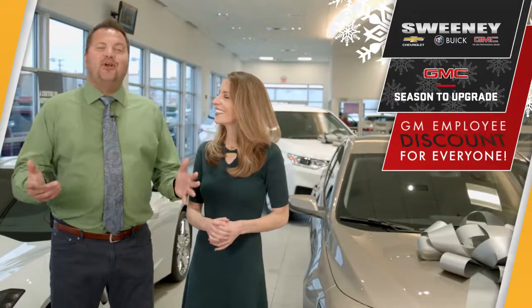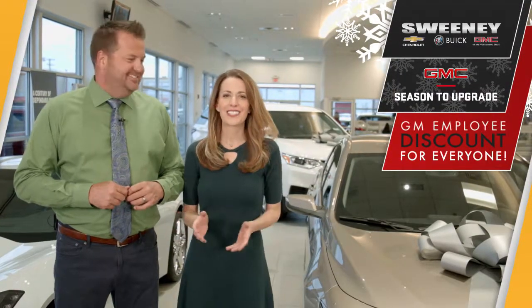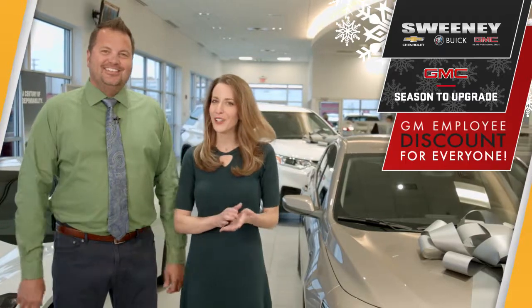Tis the season for you to upgrade at Sweeney. Sweeney is the best place to save with GM employee pricing for everyone.